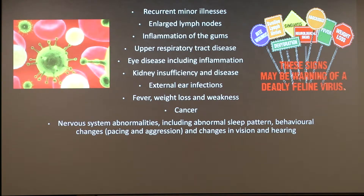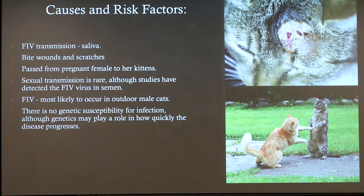Fever, weight loss, and weakness, especially in advanced stages of FIV. Cancer, and in particular lymphoma, which is a cancer of the white blood cells formed in lymphoid tissues throughout the body. Cats can also suffer from nervous system abnormalities, including abnormal sleep patterns, behavioural changes such as pacing and aggression, and changes in vision and hearing.